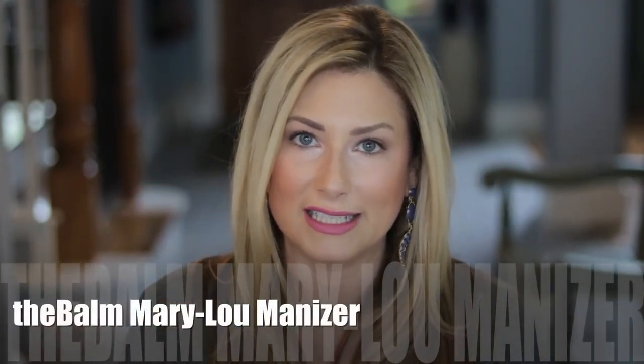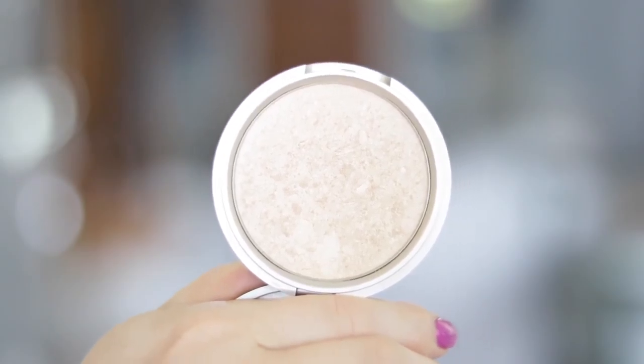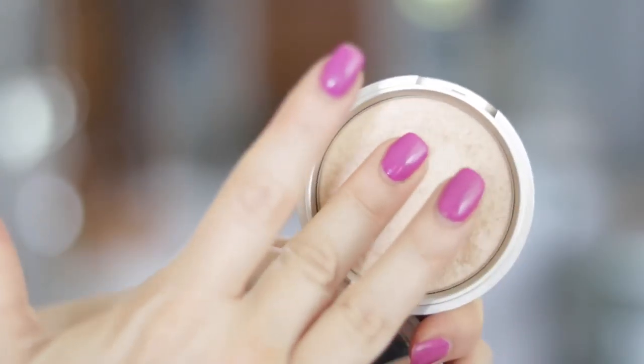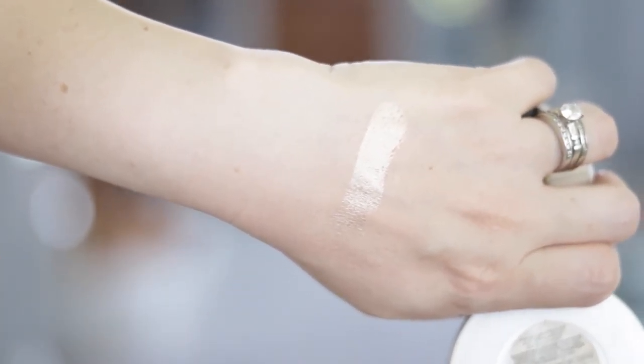That's it for drugstore. So an oldie but a goodie — the Balm Mary Luminizer. Cute packaging, really nice mirror. This is a beautiful golden tone, like icy golden — a beautiful highlighter. There's nothing subtle about this. I love this, not so much for my cheeks anymore, but just that inner corner right here, just to get that little pop right in there. You can't go wrong with it. I've had this for a really long time and haven't even made a dent — this little guy will last you a lifetime.